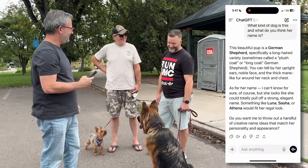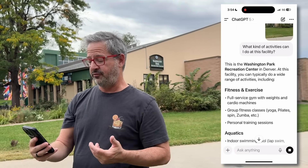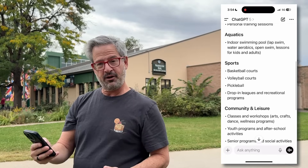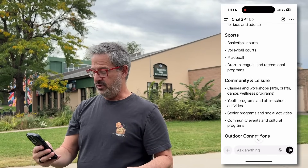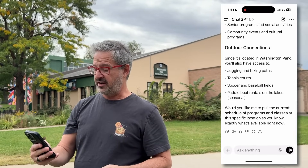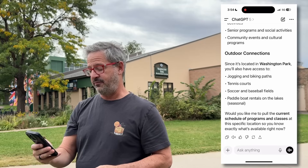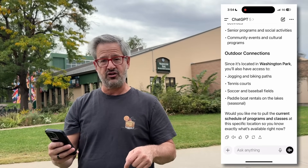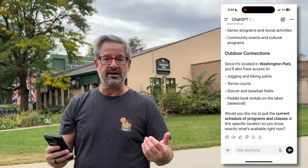What's her name? Lennon. Here we are at the Wash Park Recreational Center. Let's find out what kind of activities we can participate in here. This is the Wash Park Rec Center in Denver. At this facility you can do fitness and exercise, aquatics, various sports — they've got pickleball now — community and leisure programs, outdoor connections. And if I want, they can give me a current schedule of programs and classes for this location.